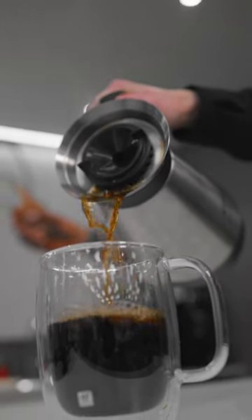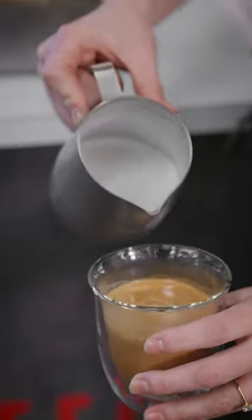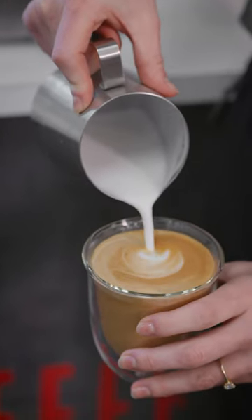If you're looking for something that's a little more creamy, look for things like milk chocolate or caramel. Those will translate into a creamy, flavorful, and warm cup of coffee.